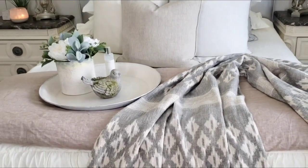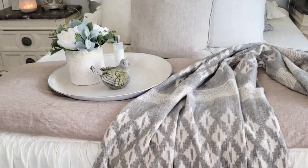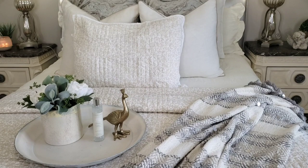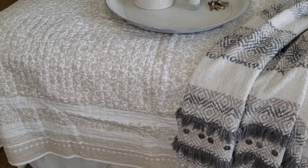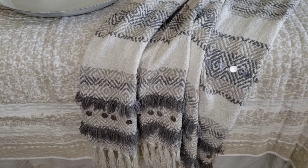I want to share one more look — I'm going to share the bedding that I got from Target the other day that I shared in a post. This is the Studio McGee Summer Quilt and I think it's pretty nice for a lightweight summer quilt. I can do without the little trim on the bottom, but I'm not mad about it.